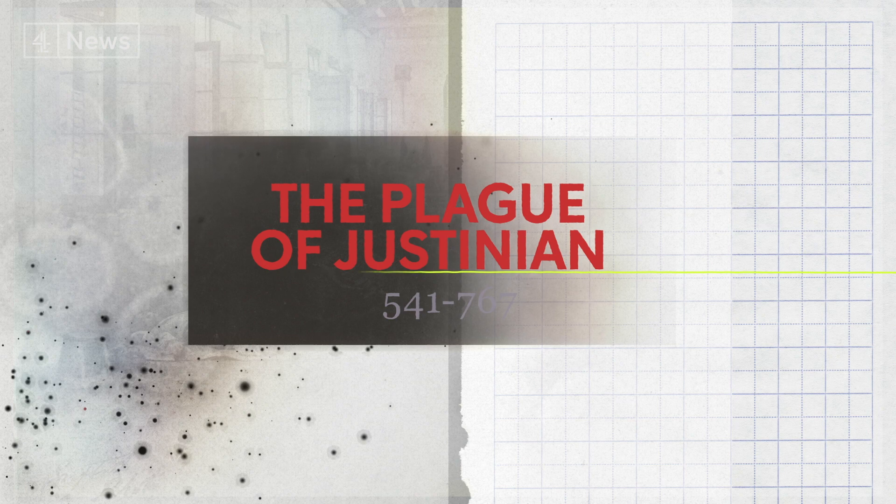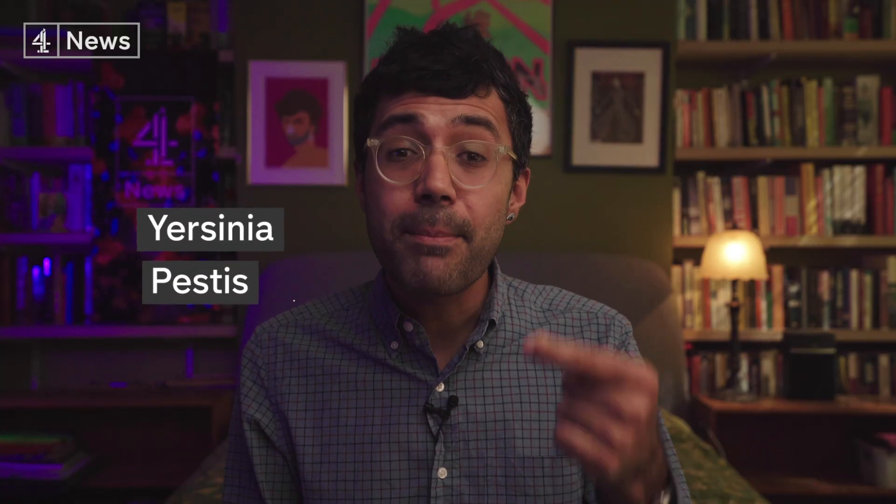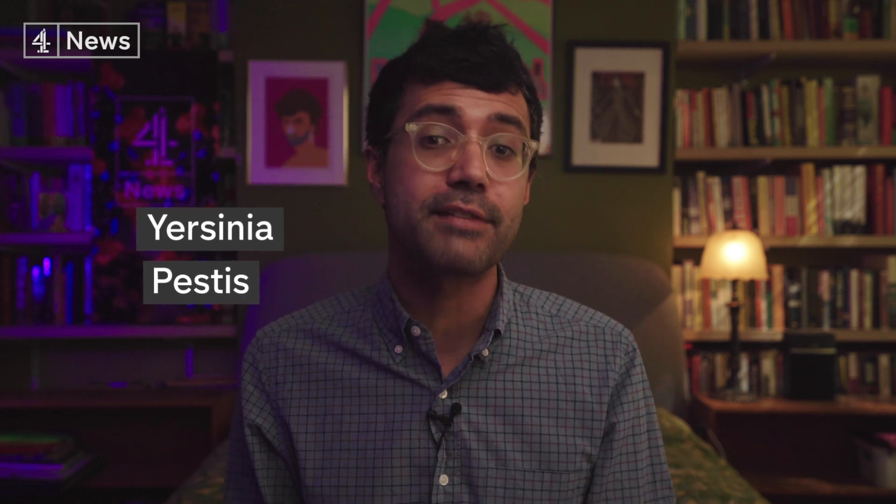The first three pandemics we're going to look at were all outbreaks of bubonic plague — a disease caused by the bacterium Yersinia pestis, which was carried by infected fleas from small animals, mainly from rats. One of the most notable symptoms of the plague was the infection and enlargement of the lymph nodes — the kind of huge black boils, or buboes as they were called, which gave rise to the name bubonic plague. These boils are filled with pus, they burst — it's quite disgusting.